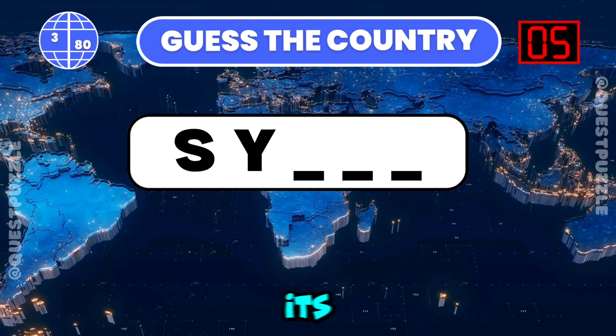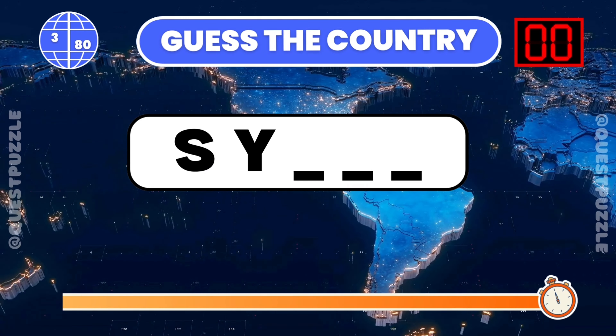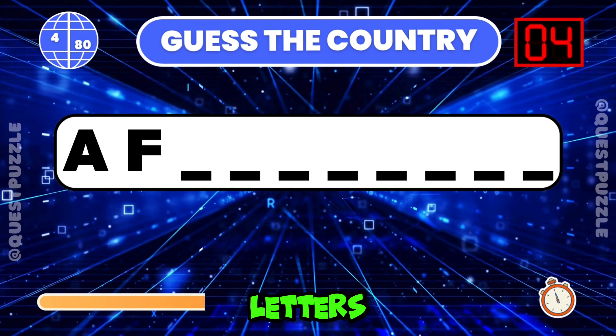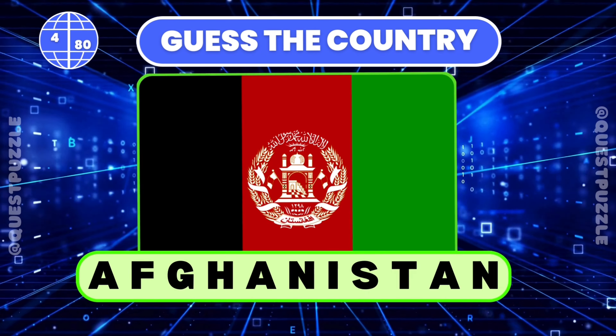Name the country given its initial two letters. Syria is correct. Which country starts with these two letters? It is Afghanistan.